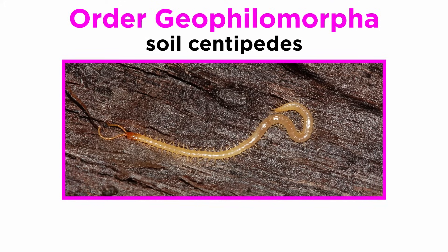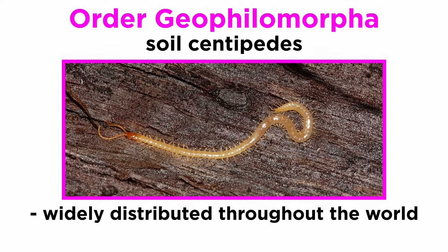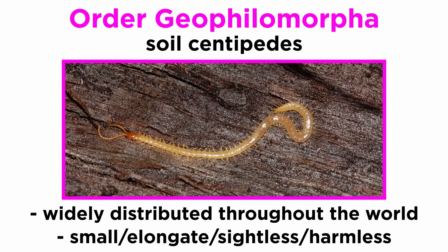Order Geophilomorpha includes the soil centipedes, which are mostly widely distributed throughout the world where they live within the substrate. They are the most diverse centipede order, most of which are small, elongate, sightless, and harmless to humans.